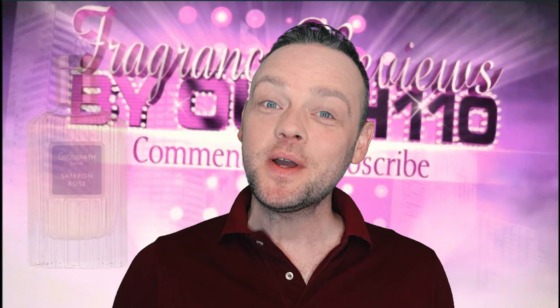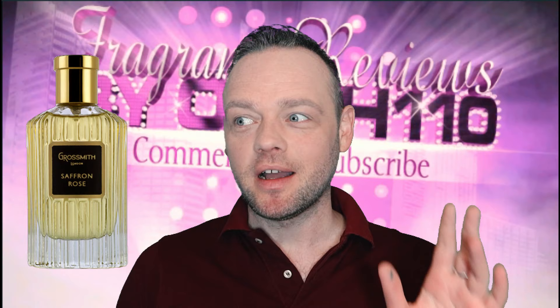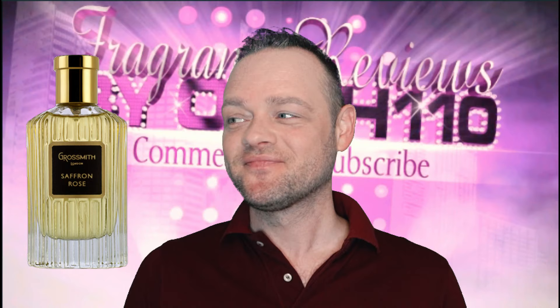Hi guys, it's Rachel Mono. How's everyone doing? You're going to have to bear with me — I've got a new camera, a new video editing software, so I'm kind of trial and erroring a lot of things and throwing a lot of tantrums.